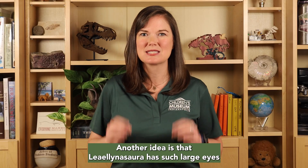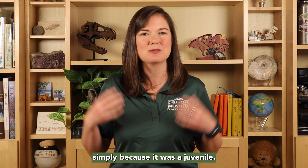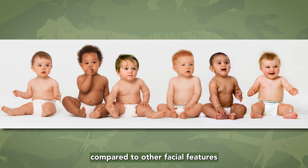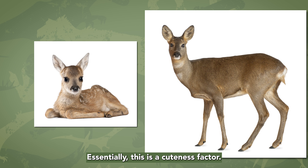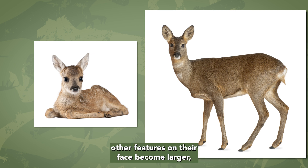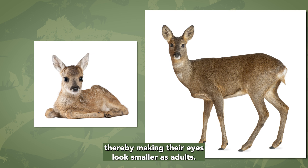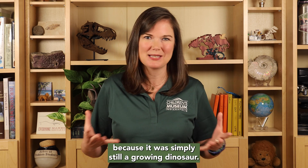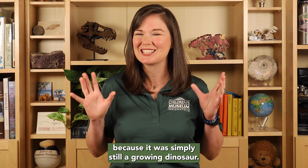Another idea is that Lielinosauri has such large eyes simply because it was a juvenile. Many animals today have large eyes compared to other facial features when they're young, like human babies. This is most common in species where there is some parental care. Essentially, this is a cuteness factor. As these animals grow, other features on their face become larger, thereby making their eyes look smaller as adults. So maybe Lielinosauri's eyes were large because it was simply still a growing dinosaur.